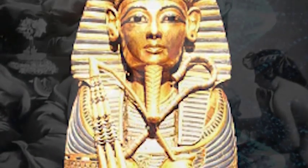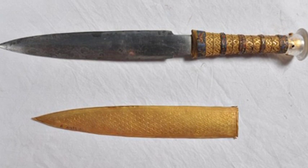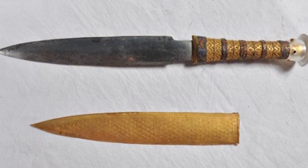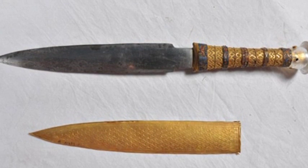But new research has discovered that one of the items found alongside the mummified remains of the young ancient Egyptian pharaoh really is from out of this world. Analysis of a dagger, intricately decorated and encased within a golden sheath, has found the blade was made from iron from a meteorite.